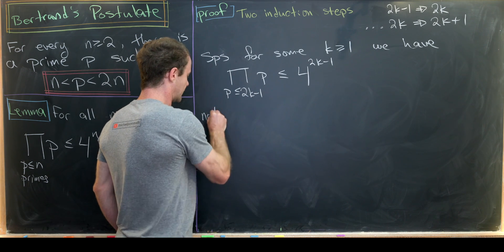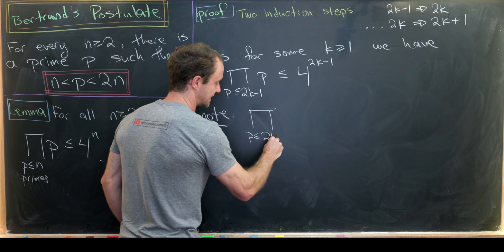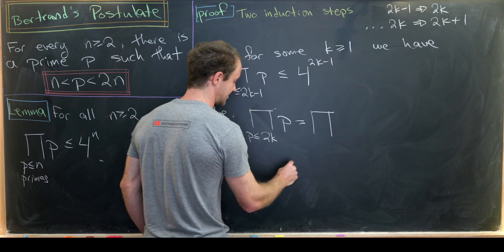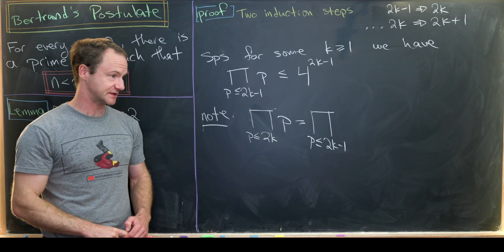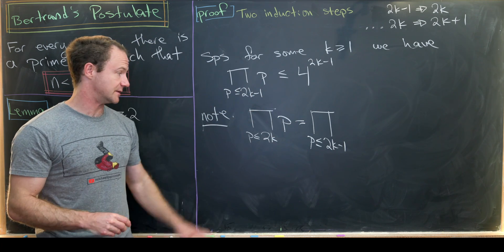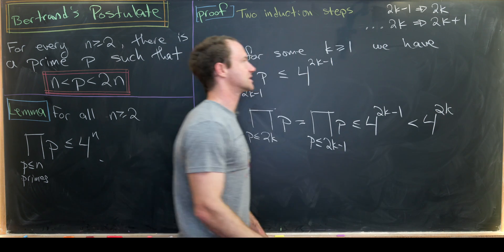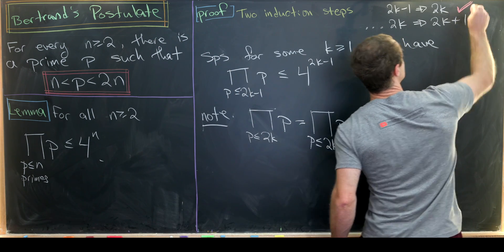The product over all primes less than or equal to 2k equals the product over primes less than or equal to 2k minus one, because 2k is not prime — there are no even primes past two. By our induction hypothesis, this is less than or equal to four to the 2k minus one, which is itself less than four to the 2k. So we've proven the first of our two induction steps.